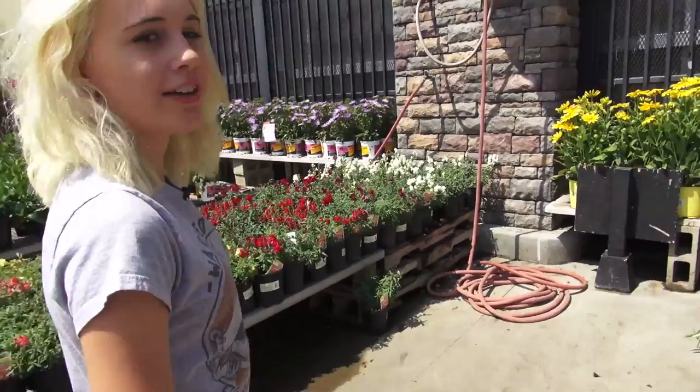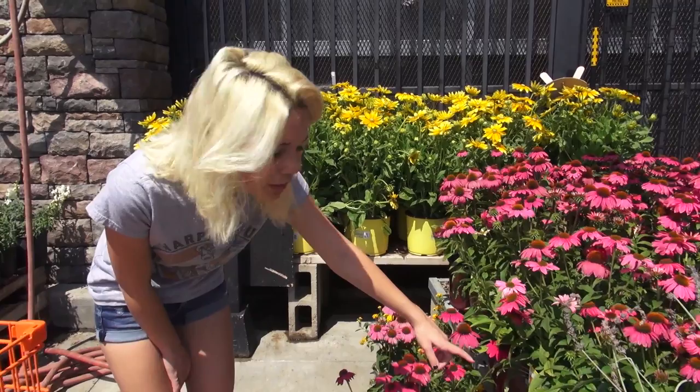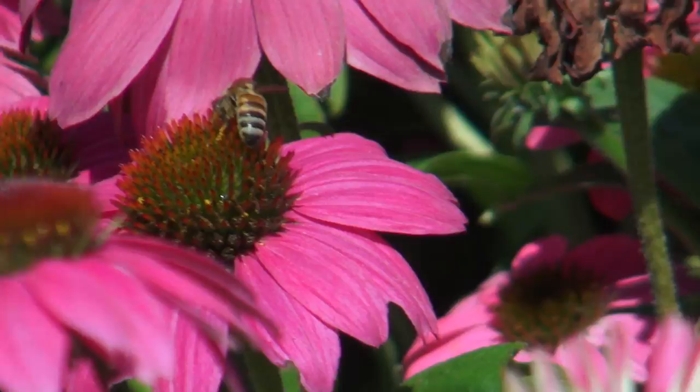So we're here at the garden center and we're just gonna look for some flowers. I see lots of bees over in this area. What we have here is called a coneflower mix, and the bees seem to really like these — I see tons of bees right here.